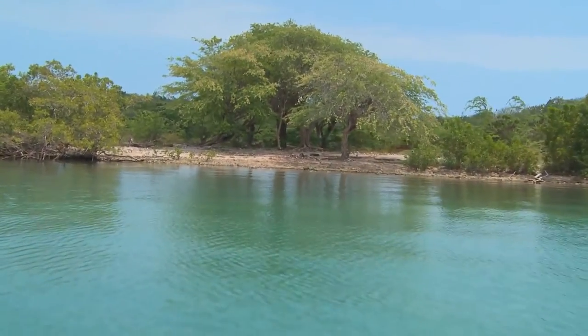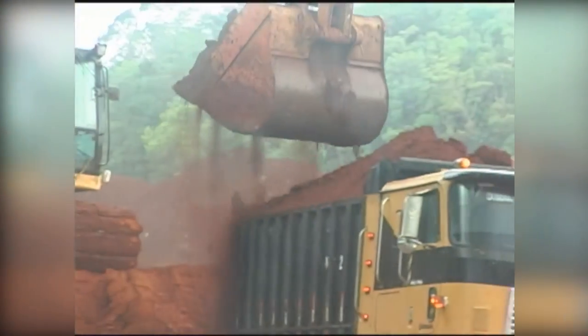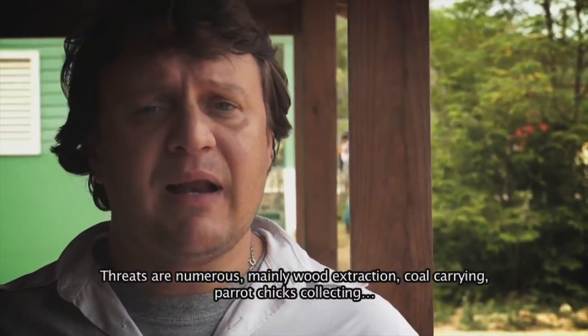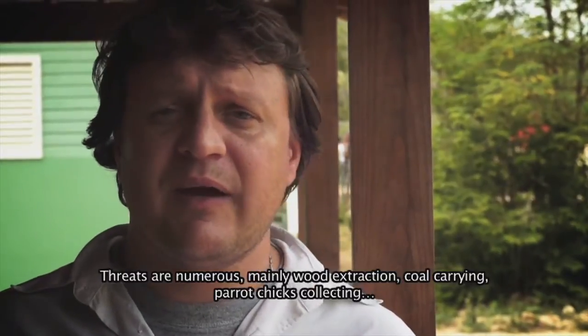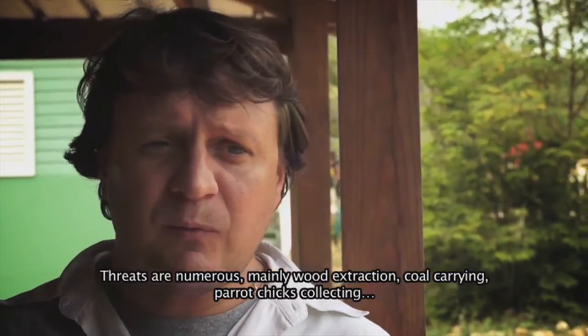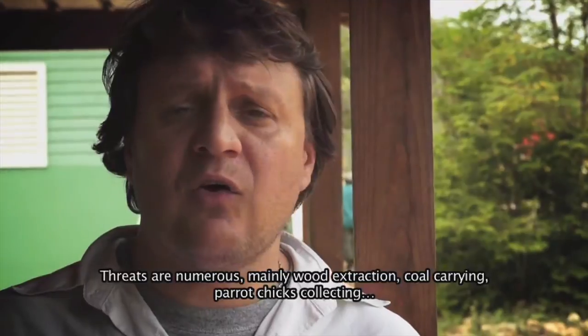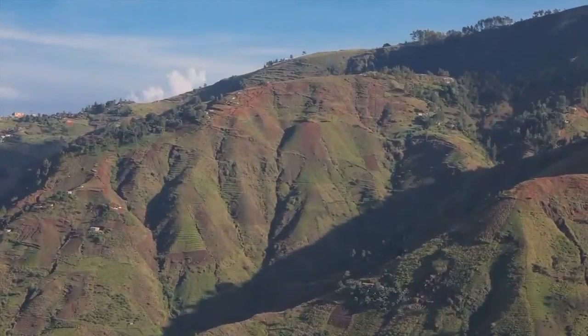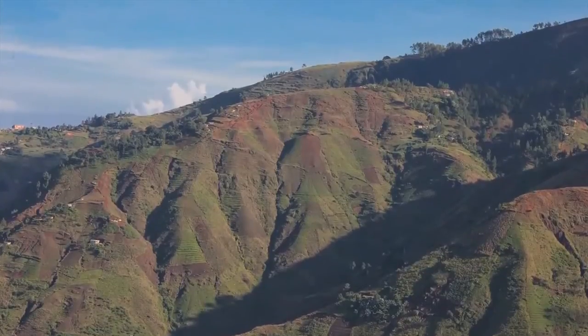But the fragile ecosystems of the islands are under threat. If we look at the planning policies within Jamaica, sometimes we are saying that development is more important than conserving the environment. These threats are various, mainly the extraction of wood, the creation of charcoal, and the collection of cotorras. In Haiti, 99% of the original forest cover has been lost, leaving unique species at risk in key biodiversity areas.